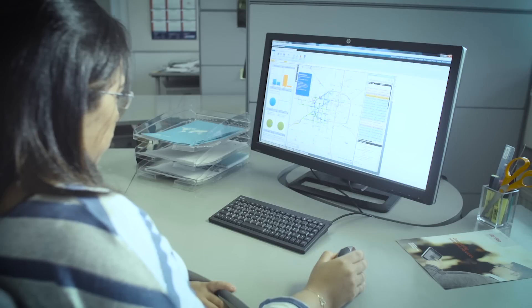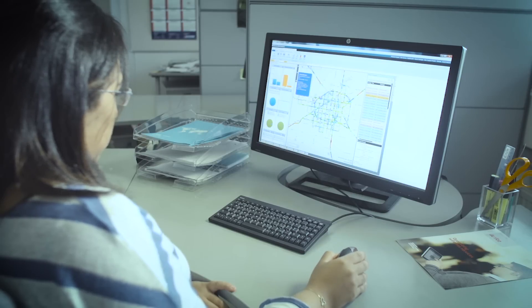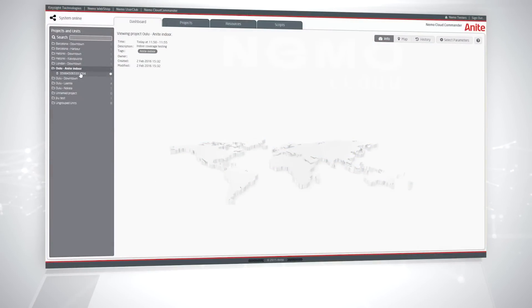Moving from post-processing to a more real-time process creates streamlined operations leading to direct operating expense savings.